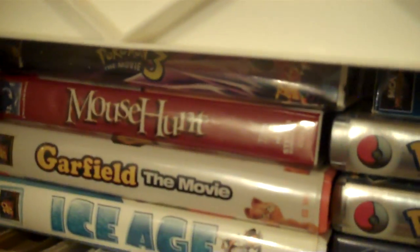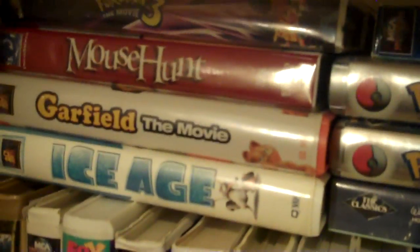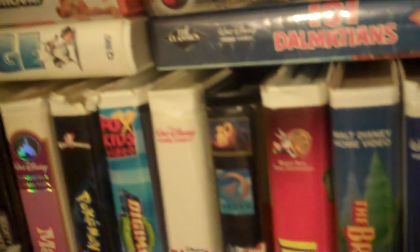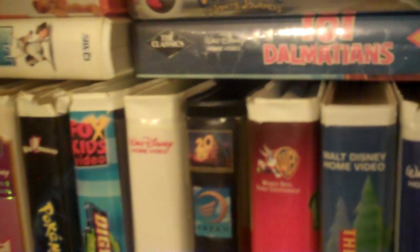Got more new movies. This is new — Pokemon 3 the Movie. It's like the case that I needed for my VHS. Cause I have Pokemon 3 the Movie, but it just has the VHS itself. I lost the case at one point, so I bought it at Goodwill.